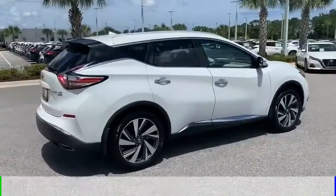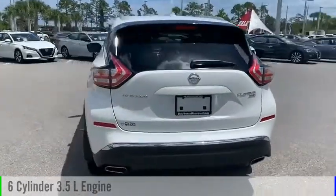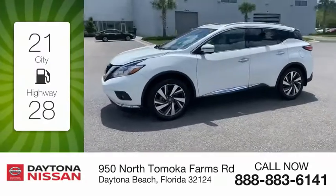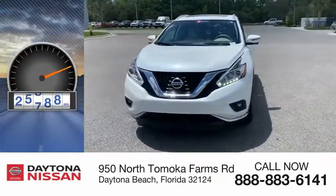This vehicle is powered by an all-wheel drive, 6-cylinder, 3.5-liter engine, and comes with a continuously variable transmission. Great fuel efficiency saves you money by requiring fewer trips to the gas station. This vehicle has less than 30,000 miles.